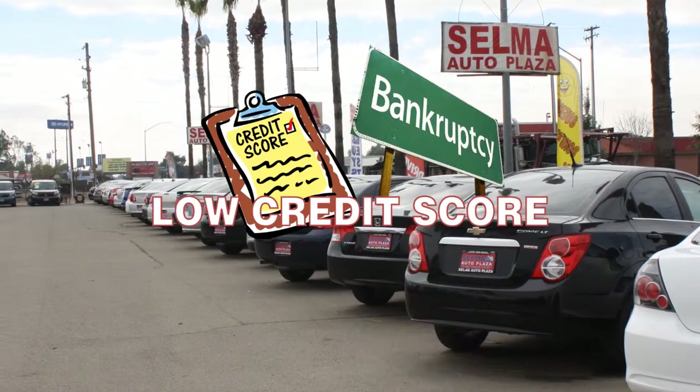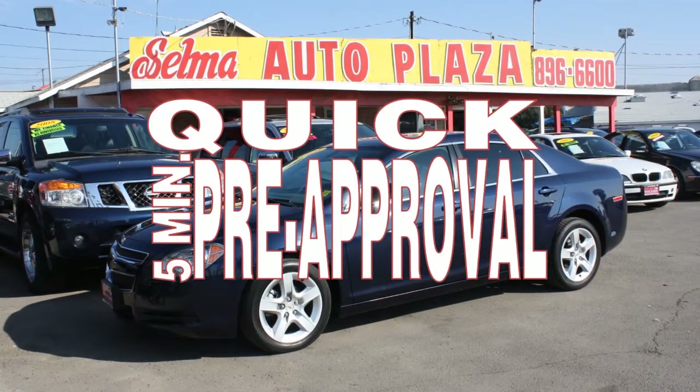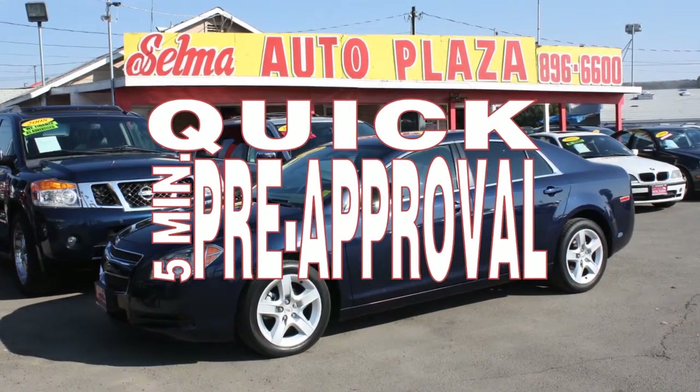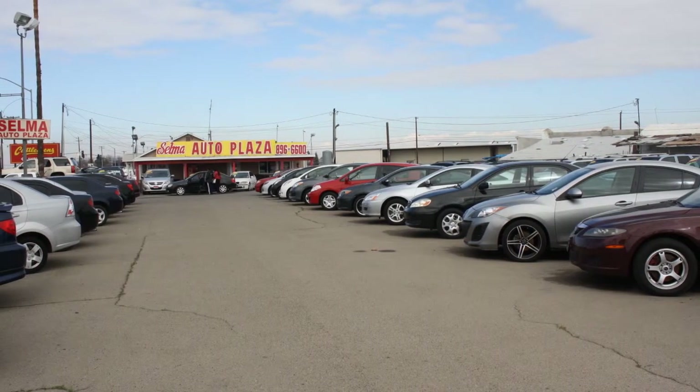Low credit score? Or bankruptcy? We can help. Come in for your quick 5-minute pre-approval, regardless of your credit, and drive it home today. We have a huge selection of cars, trucks, and SUVs. Here are some of our taxis and specials.